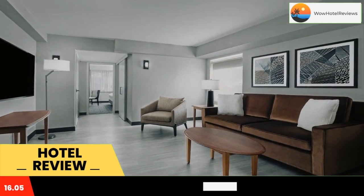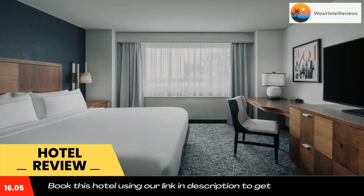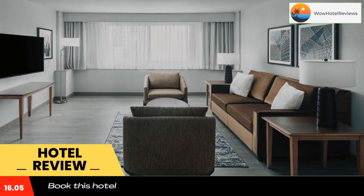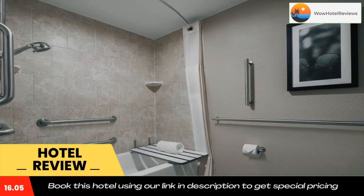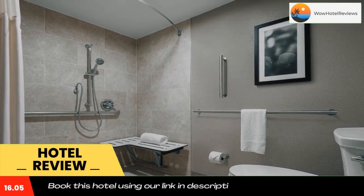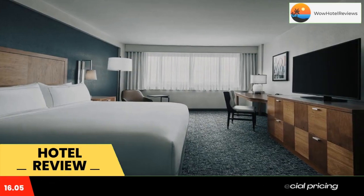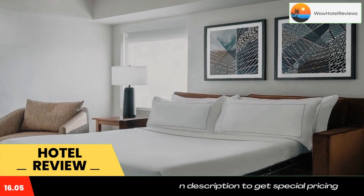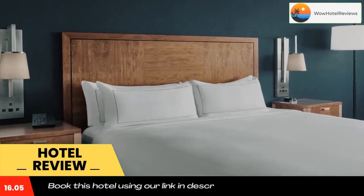Tea and coffee making facilities are also provided. The DoubleTree Valley Forge Hammer and Fire restaurant serves breakfast, lunch, and dinner, each featuring American cuisine. Guests can work out in the fitness center or use the business center that offers fax and photocopying services. Shopping and dining are within five minutes' drive. Saint David's Golf Club and Valley Forge Military Academy are at ten minutes' drive.